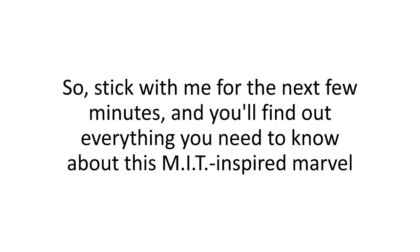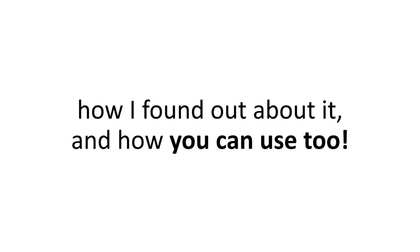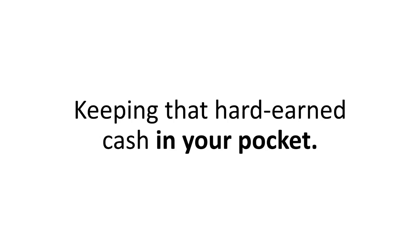Stick with me for the next few minutes and you'll find out everything you need to know about this MIT-inspired marvel — why it's been kept under the rug for the past nine years, how I found out about it, and how you can use it too, keeping that hard-earned cash in your pocket.